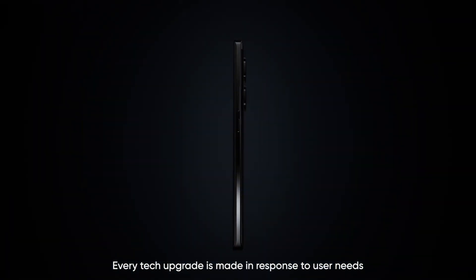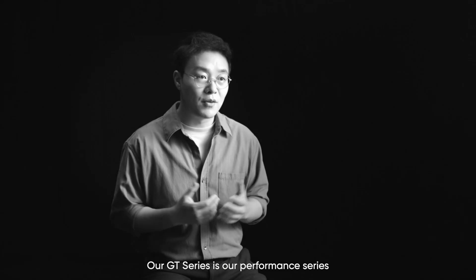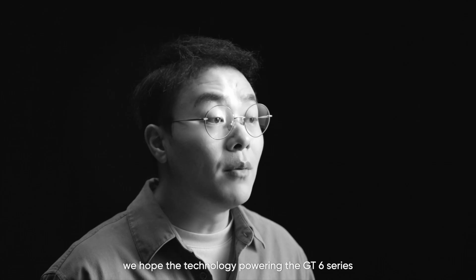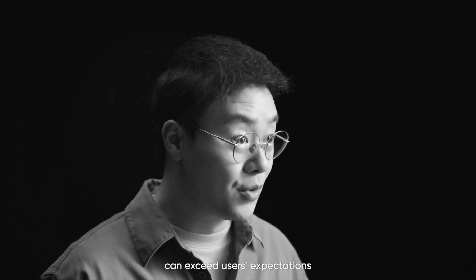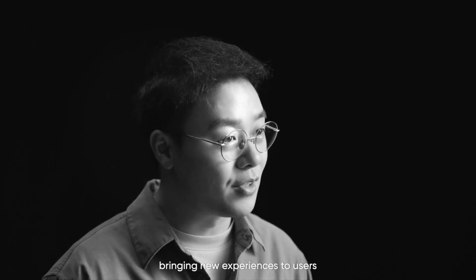Every tech upgrade is made in response to user needs. Our GT series is our performance series, but beyond peak performance, we hope the technology powering the GT6 series can exceed users' expectations, bringing new experiences to users.